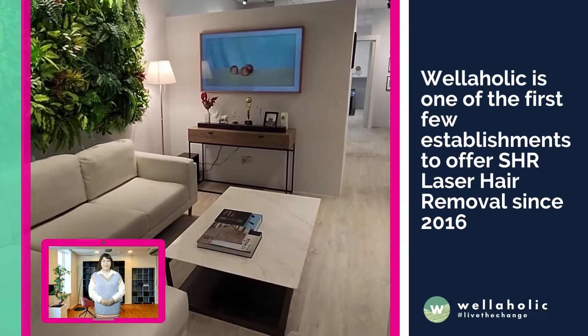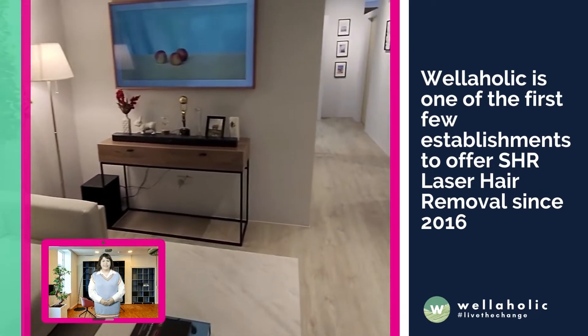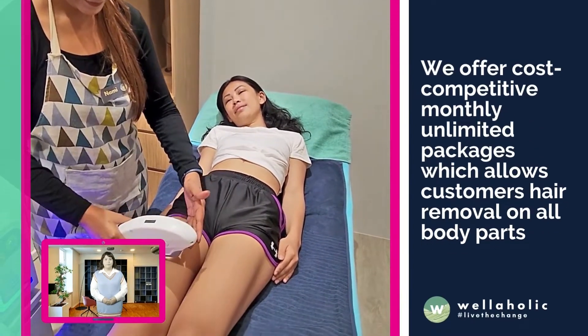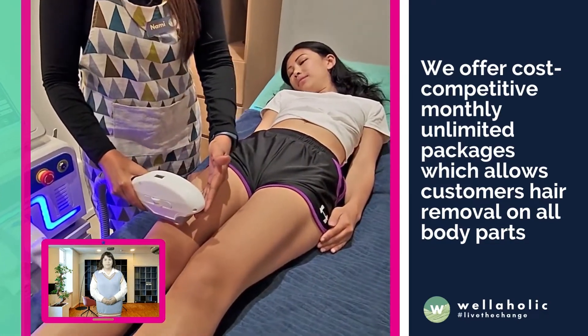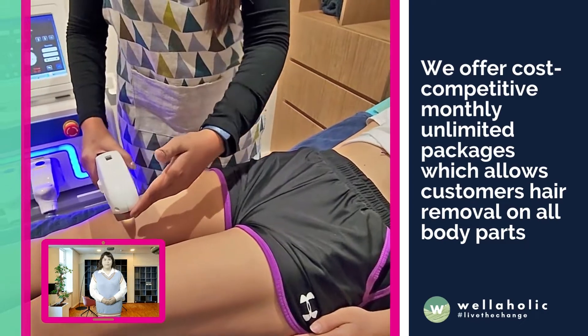Wellaholic is one of the first few establishments to offer SHR laser hair removal since 2016. In order to help our customers achieve smooth skin, Wellaholic offers cost-competitive monthly unlimited packages, which allow customers hair removal on all body areas.